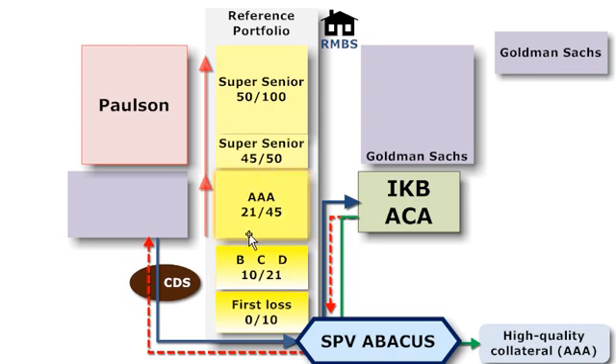And then attaching at 21% and detaching at 45% is the AAA rated tranche. So the AAA rated tranche has 21% credit enhancement provided by the subordination of the other tranches. What does that mean? That means default losses experienced on the underlying collateral — the residential mortgage-backed securities — are first absorbed by the subordinated tranches.